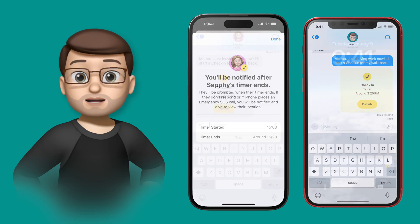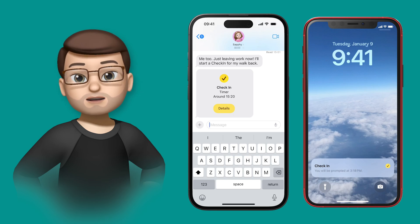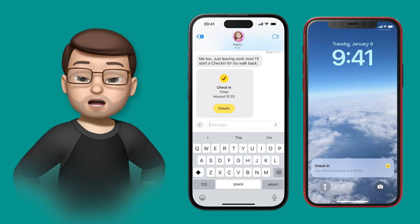Let's jump forward about 14 and a half minutes into the future — Safi's timer is about to run out. On my phone nothing's changed, I've still got the Check-In visible in Messages, but on her phone she now has a new Check-In notification on her lock screen.